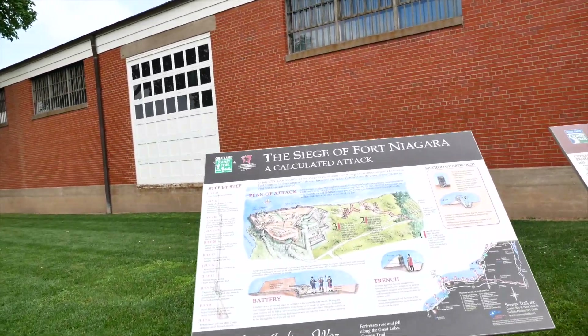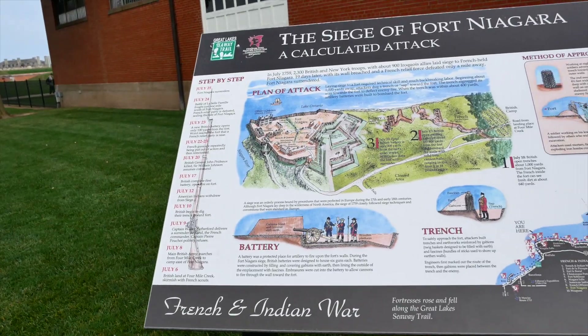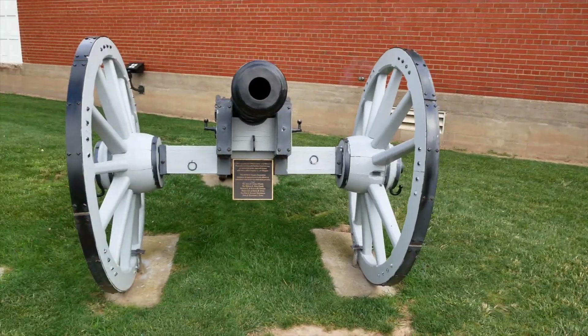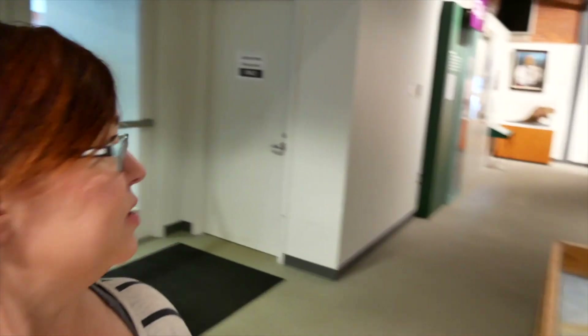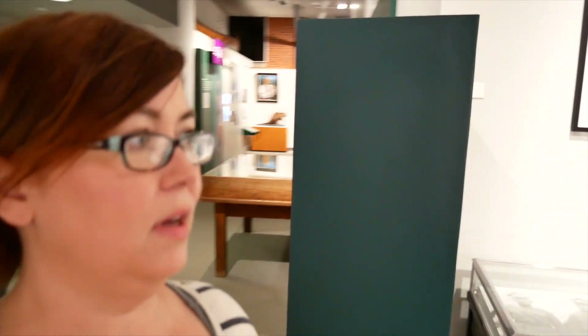We're here at Old Fort Niagara in Fort Niagara State Park. The French and Indian War came through here, as did the War of 1812. The charge to get in is $12, and it gets you into the museum where we are now. Then you get to go into all of the buildings down at the fort and see where the soldiers were, where the war took place.